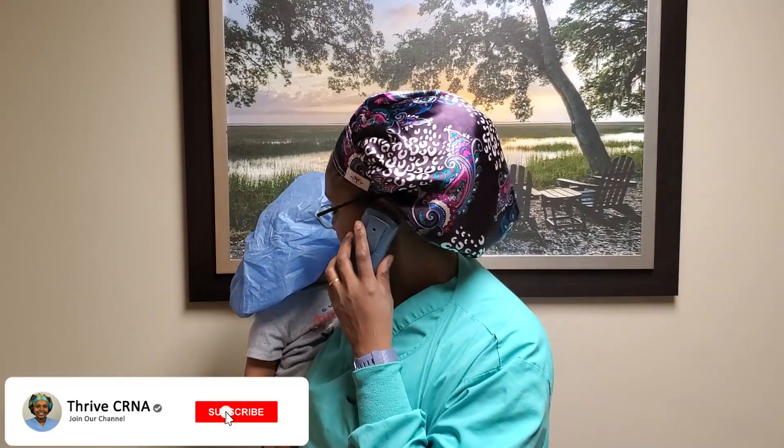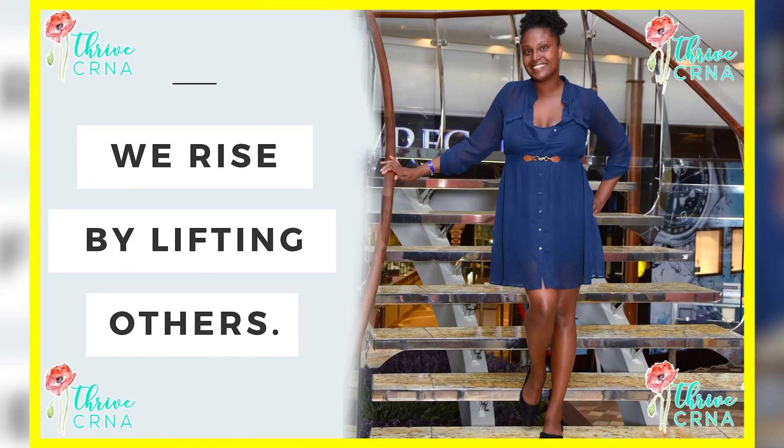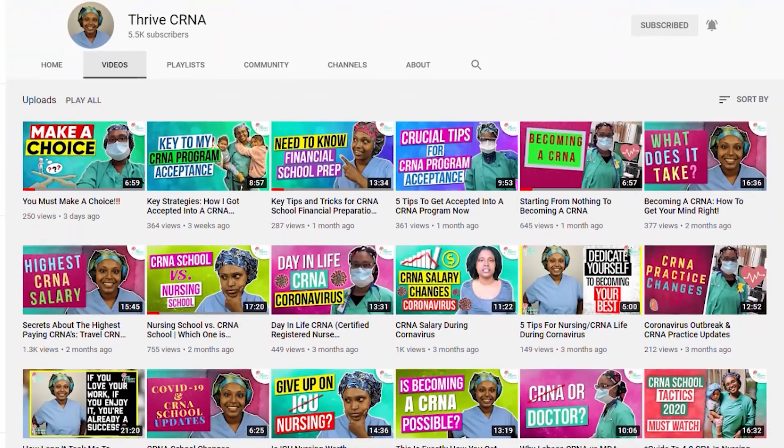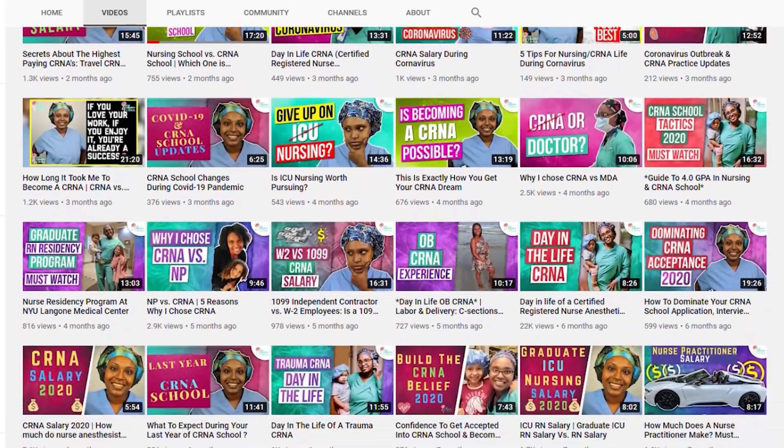My name is Christine and welcome. I'm currently an experienced CRNA. I've been a CRNA for many years and I have a passion to educate, guide, and motivate you so you can become a CRNA just like me. In my channel you'll hear a lot of knowledge and information to help you make the best decision that's best for you.